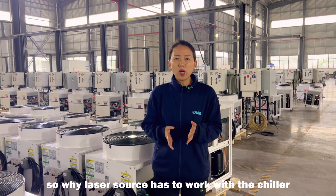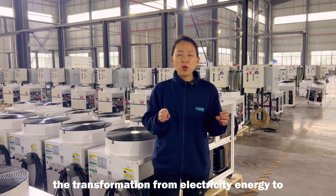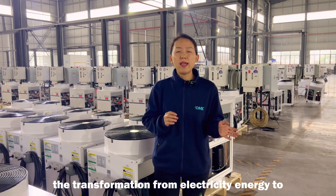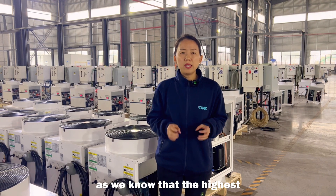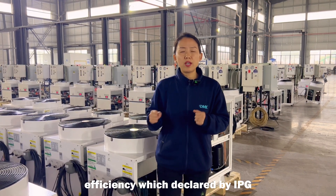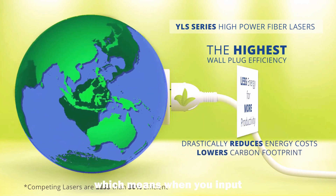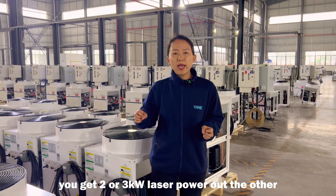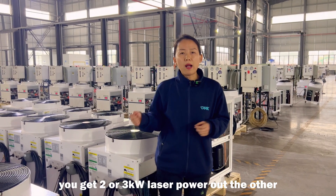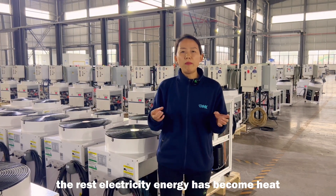Why does the laser source have to work with a chiller? Because when the laser is working, the transformation from electricity energy to laser energy is not 100%. The highest efficiency declared by IPG is about 40 to 45%, which means when you input 8 kilowatt electricity power, you get only 2 or 3 kilowatt laser power out. The rest of the electricity energy becomes heat.